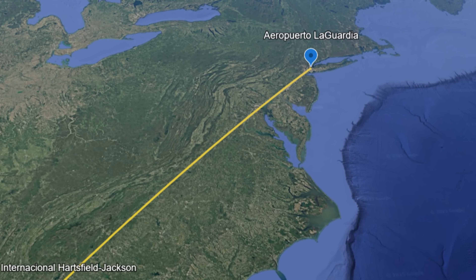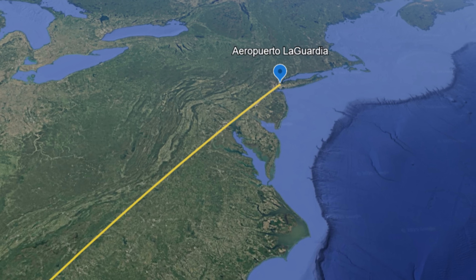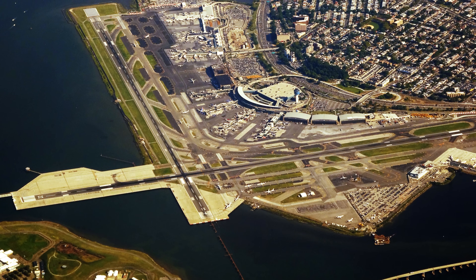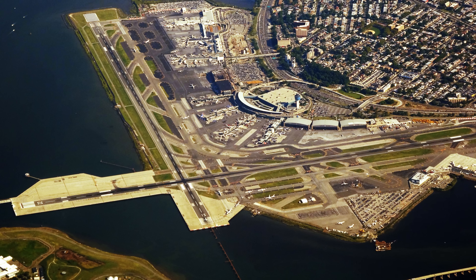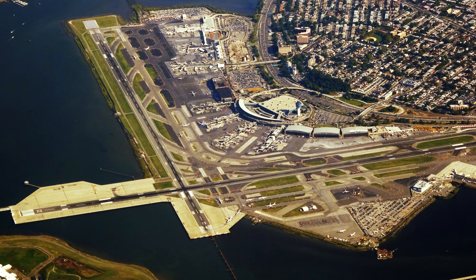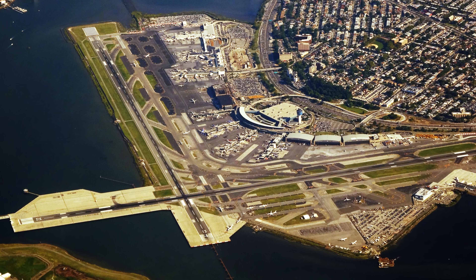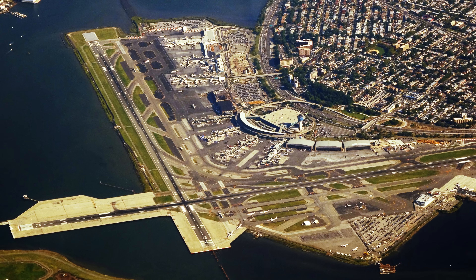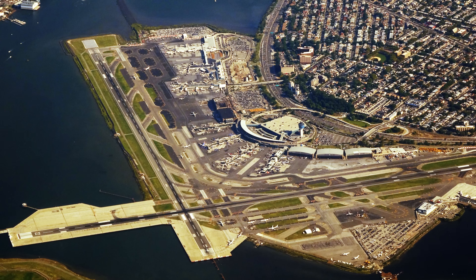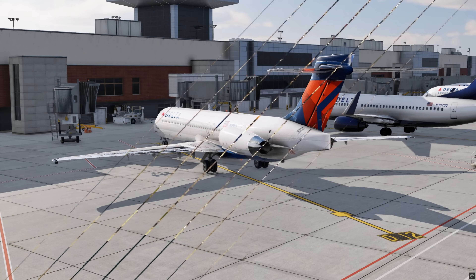Delta's flight was set to take off from the heart of the southern United States and head northeast, following a path up the east coast straight toward the New York metropolitan area. Its destination, LaGuardia, is no ordinary airport — nestled between densely populated neighborhoods, surrounded by water, and with significantly shorter runways than most airports in the country. That morning, the weather conditions along the route were wintry but manageable. However, in New York, the weather front was rapidly intensifying.